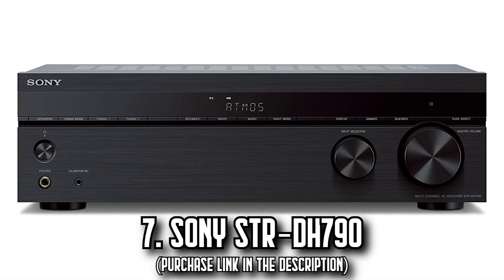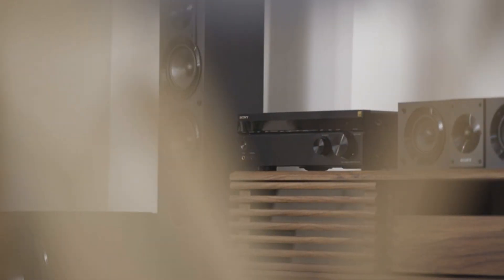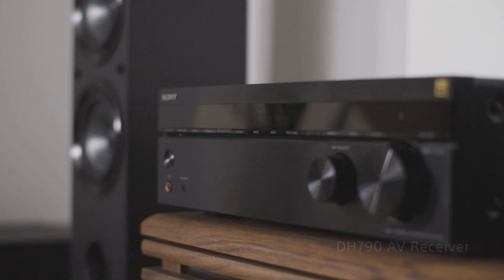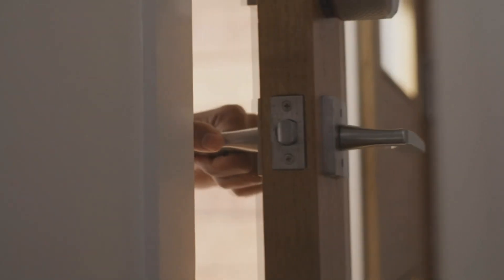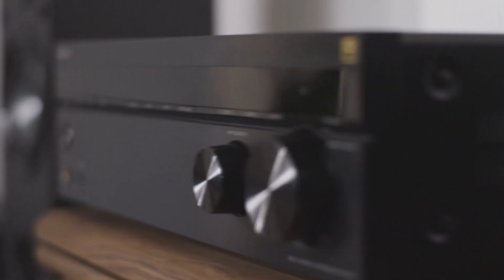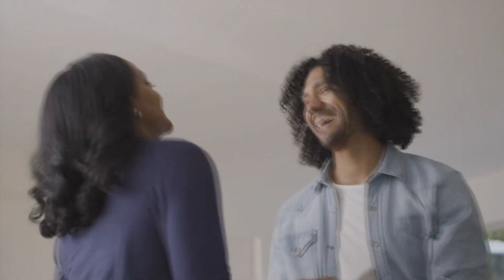Number 7: The Sony STR-DH 790. Envision a cinematic experience at home, with every line of dialogue, every dramatic score, every thrilling action scene brought to life. The Sony STR-DH 790 makes this dream a reality. This receiver lets you dive deep into the heart of your favorite movies and TV shows with theater-like sound right in your living room, courtesy of Dolby Atmos and DTS:X, which offer multi-dimensional, object-based surround sound.